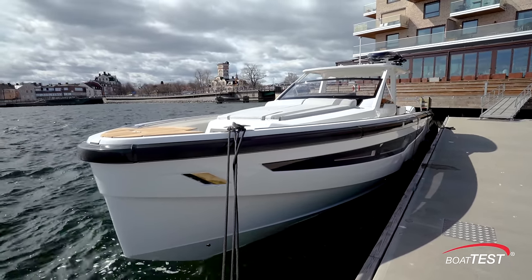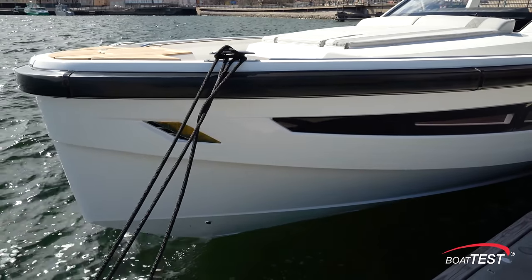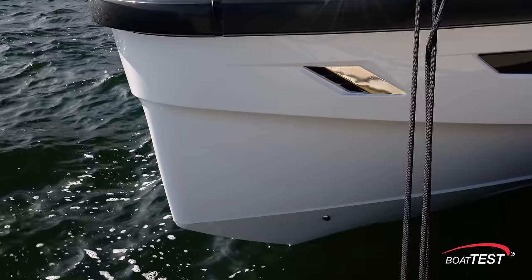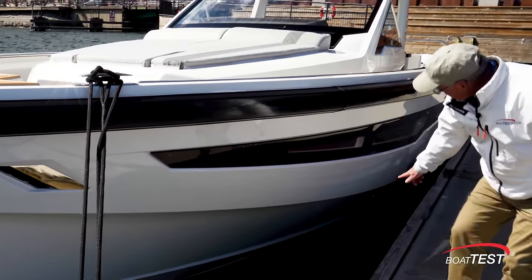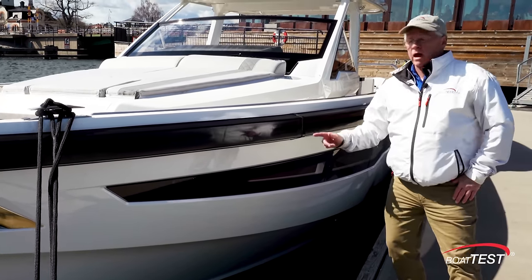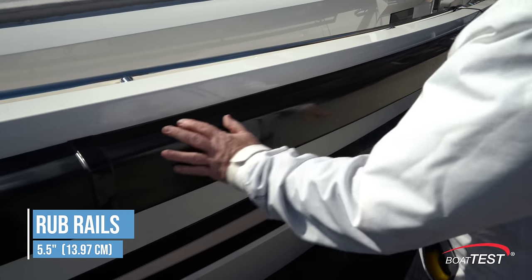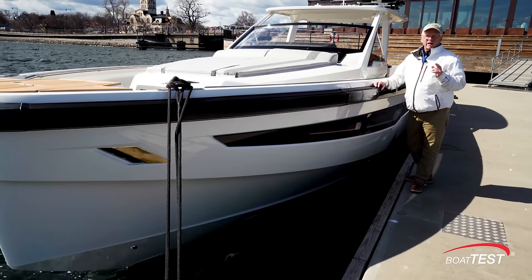Looking at some exterior features: the hull is Vinylester resin infused with a Divinycell foam core. There's a plumb bow — notice how it comes back and creates a chine as we move aft — plus a molded spray rail for a nice dry ride. Take a look at these rub rails: look at how thick they are. That's what makes this boat an ideal yacht tender.